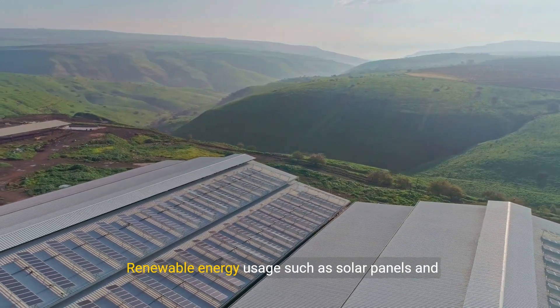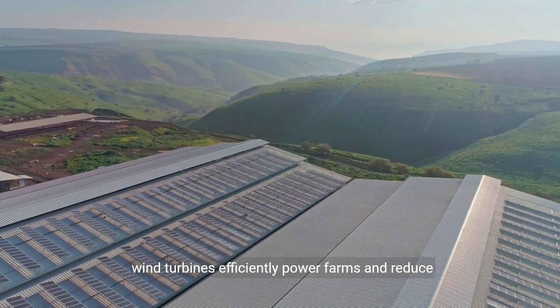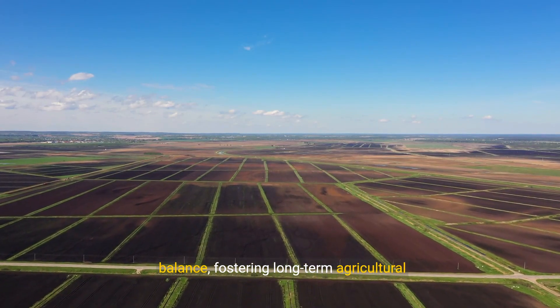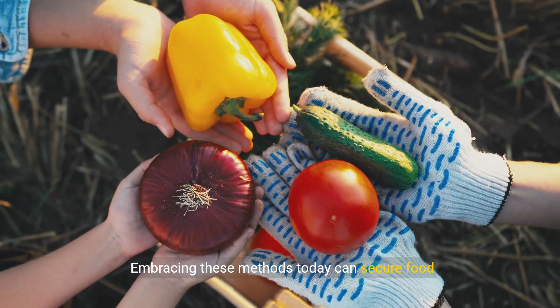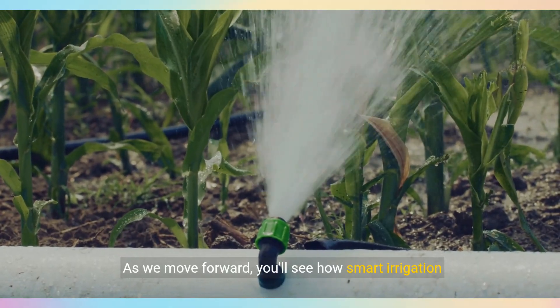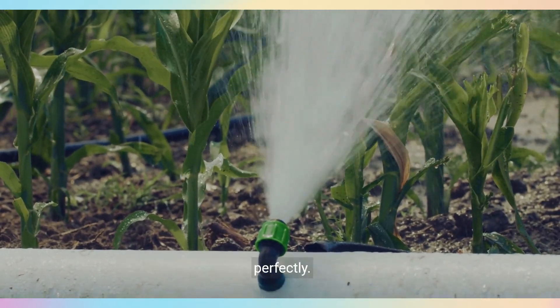Renewable energy usage, such as solar panels and wind turbines, efficiently powers farms and reduces the carbon footprint. These sustainable practices create a harmonious balance, fostering long-term agricultural productivity. Embracing these methods today can secure food resources for the future, making farming resilient and enduring. As we move forward, you'll see how smart irrigation systems complement these sustainable techniques perfectly.